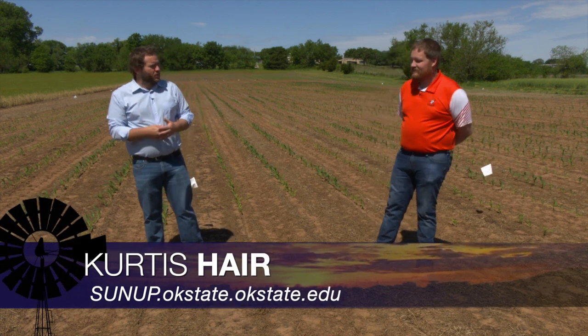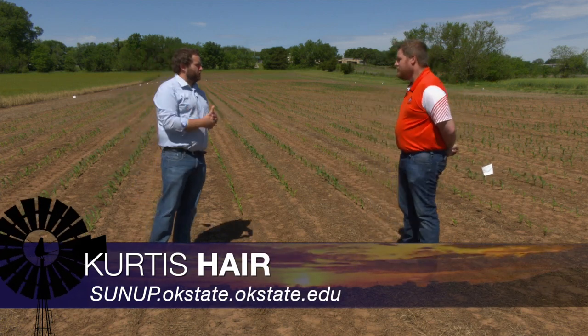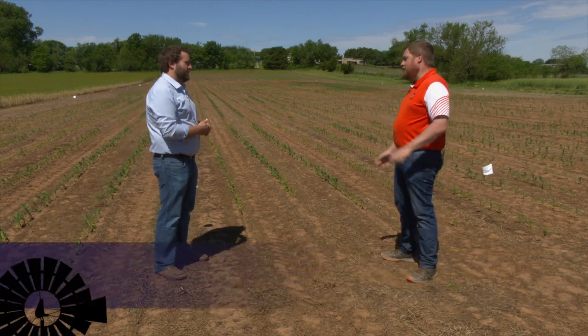Oklahoma producers are getting out in the fields, getting ready to plant summer crops. Josh, let's walk through what producers are going to be planting this year. Well, I think it's going to be a little bit of everything, and I still think there's a lot of unknowns. As far as commodity goes, we're still in a very unknown time. Nothing looks outstanding.